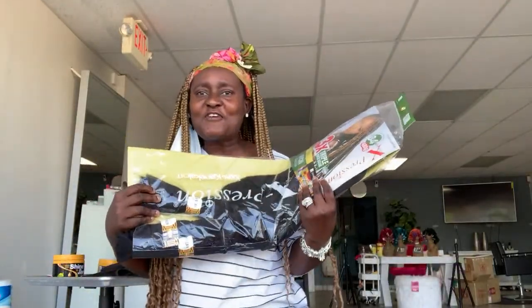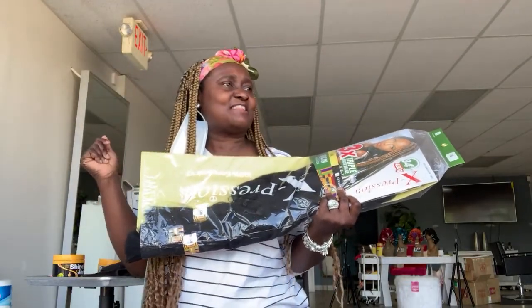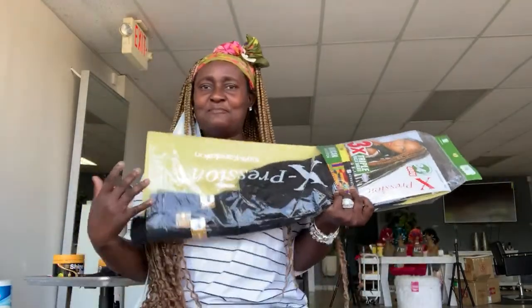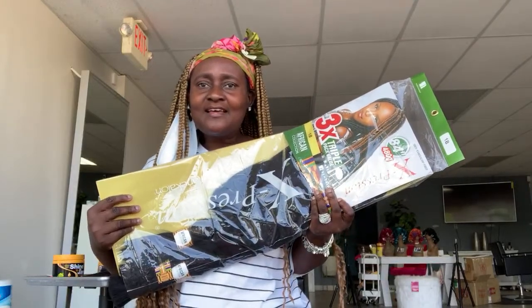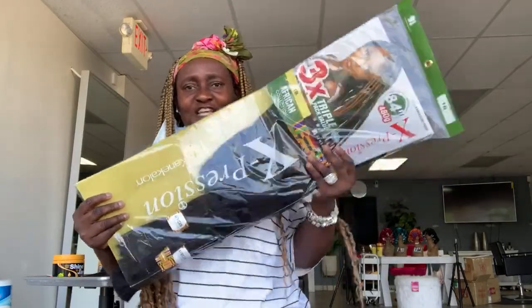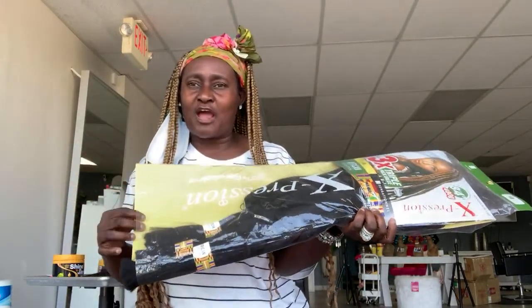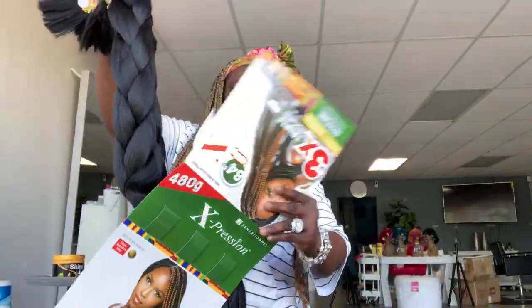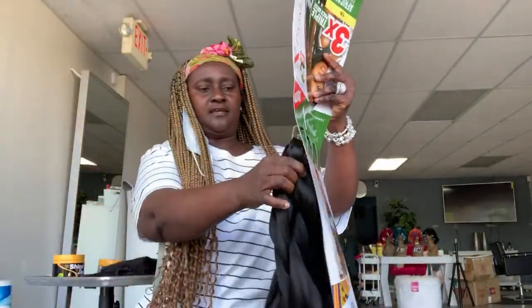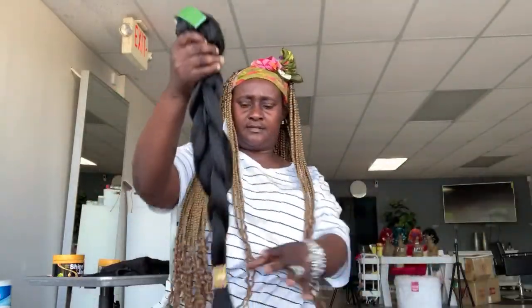Thank you for coming to my live video — don't leave me, stay with me. I'll put your comment below. Whether you love this hair or not, whether you're one of my subscribers or you just passed by to watch me — I'm about to get ready.